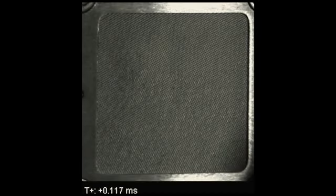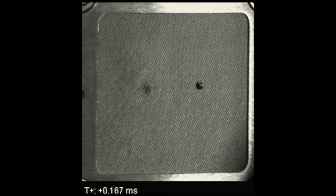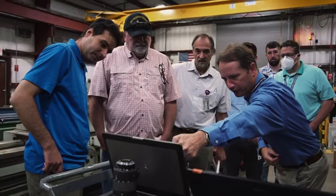On the count of three — three, two, one. It's equal to 25 times faster than a .44 Magnum. The velocities are also like flying from New York to San Francisco in five minutes.